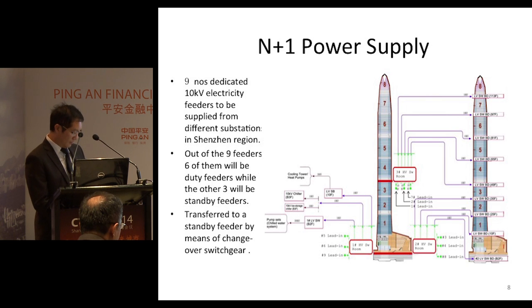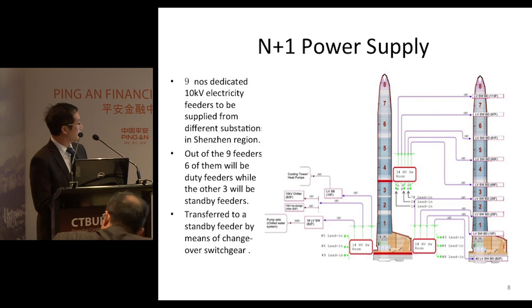For Ping An, we have nine power supply systems. Six are in normal operation, and three are on standby. So for example, if feeder 1 fails, feeder 7 will be the standby feeder to take over the load from feeder 1, by means of a change-over switchgear.